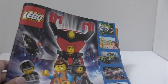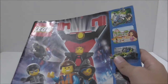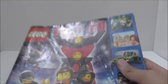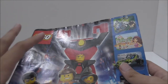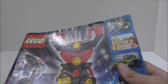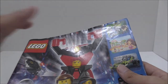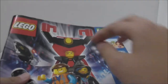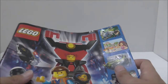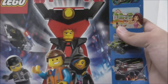Hey guys, it's Ahoos here. Today I'm going to be doing a flip-through of the LEGO catalog January to June 2014 European version. I'm going to be starting a new series just flipping through all these catalogs. On the front you can see all the LEGO Movie characters, which is cool.